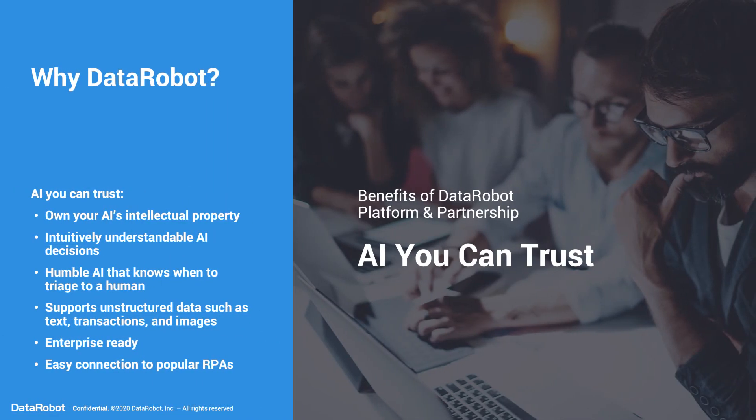For artificial intelligence, of course, we're going to recommend DataRobot. This is AI you can trust. You'll own the intellectual property, have intuitively understandable AI decisions, humble AI that knows when it doesn't know something and sends it off to a human expert, and it supports unstructured data such as text, transactions, and images, is enterprise-ready, and has an easy connection to the most popular RPAs.